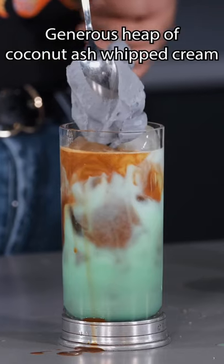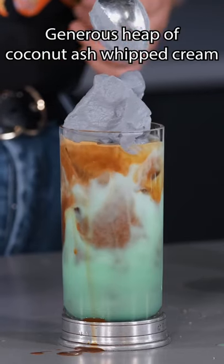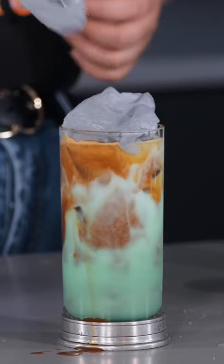So it's a coconut ash whipped cream — it's basically activated charcoal but made with coconut husks.